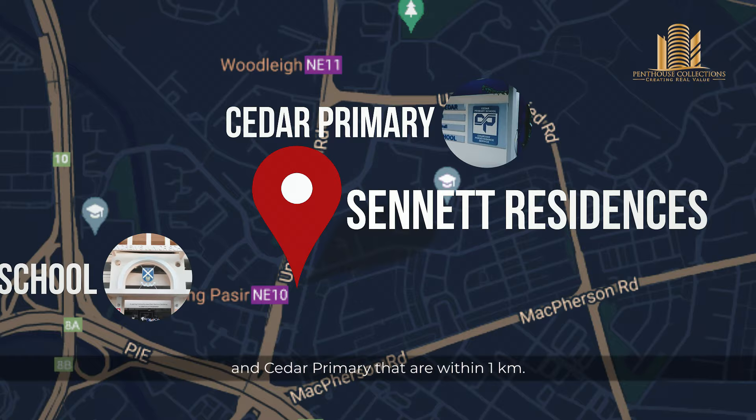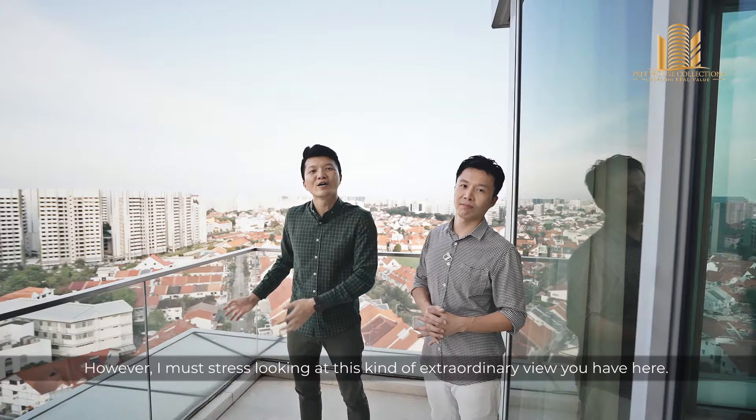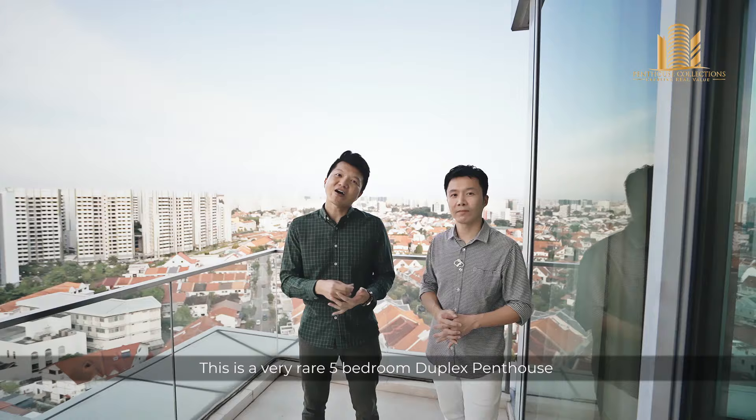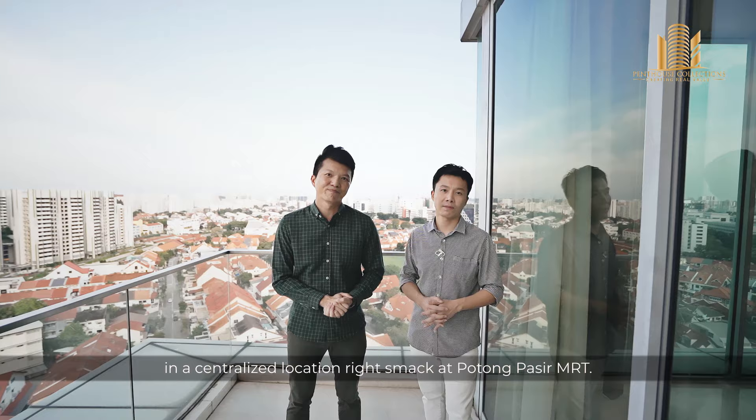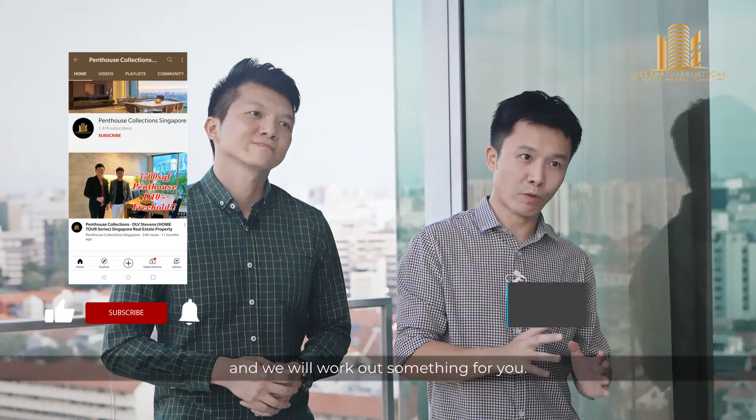We have come to the end of the home tour video. However, I must stress — looking at this extraordinary view, viewers must come here to feel it for yourself. This is a very rare five-bedroom duplex penthouse in a centralised location at Senett Residence at Potong Pasir MRT. Contact us to arrange for your viewing. To all the penthouse owners out there who would like us to feature your penthouse listing on our YouTube channel, do reach out and we'll work something out. Subscribe to our YouTube channel for more quality videos. Penthouse Collections, signing off.